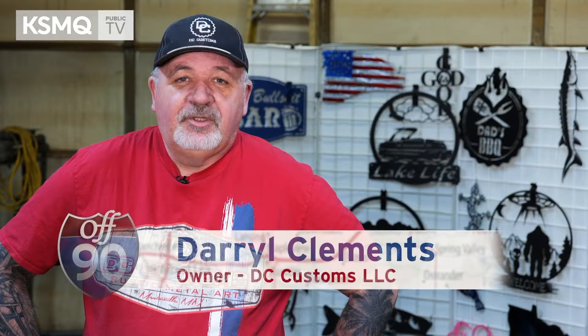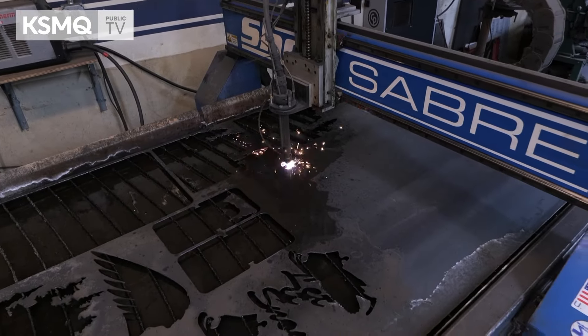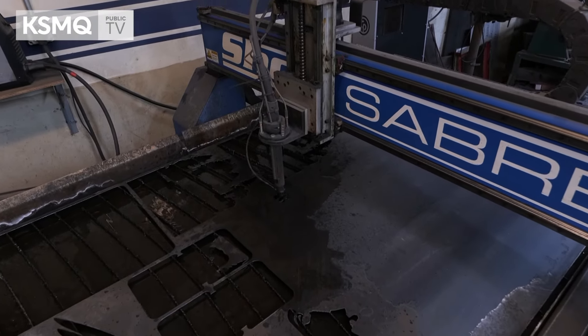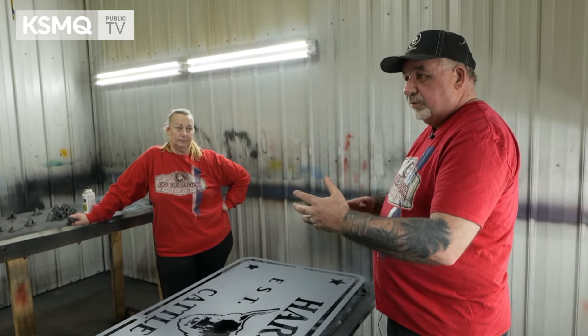Hello, my name is Darrell Clements. I am the owner-operator of DC Customs LLC in Manorville, Minnesota. I was working part-time at a hot rod shop, building cars with them. They had a machine down there and I had seen ads for machines like that before. I thought it would be cool to get one, so I did.